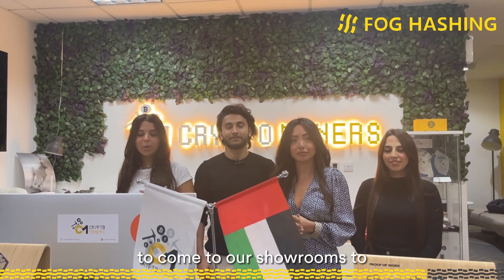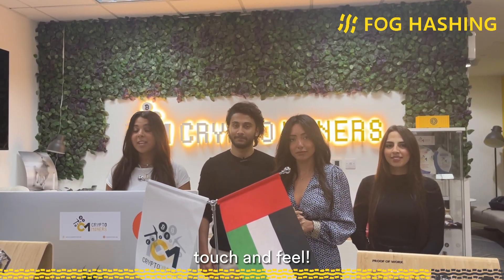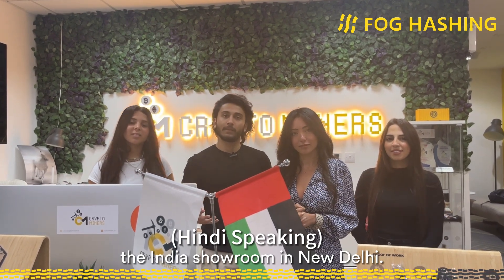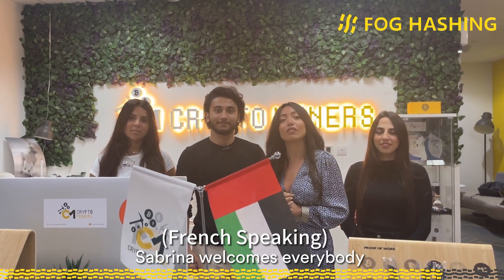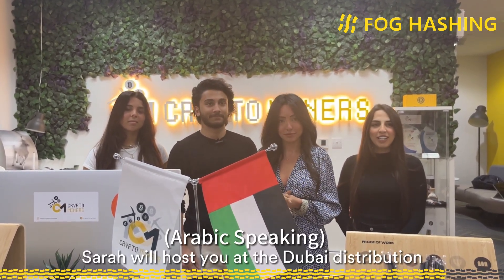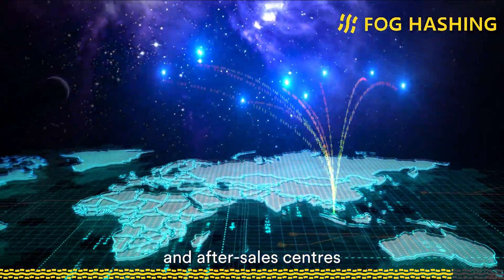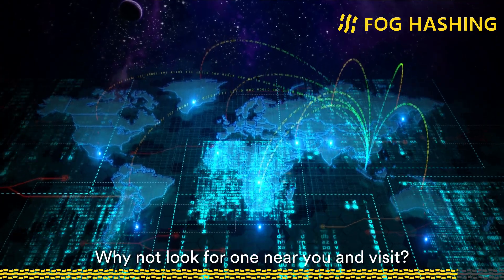You're welcome to come to our showrooms to see Volcussion products up close and touch and feel them. Volcussion's distribution and after-sales centers are spread across all major markets — find one near you and visit.